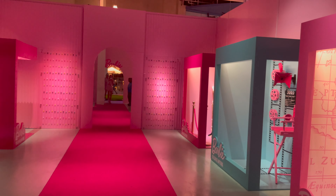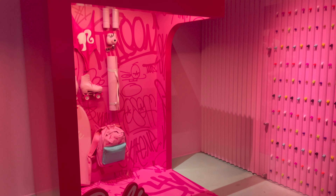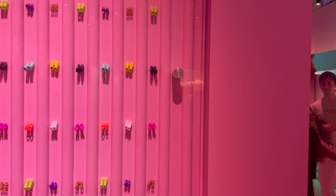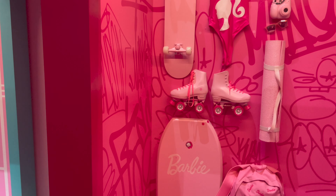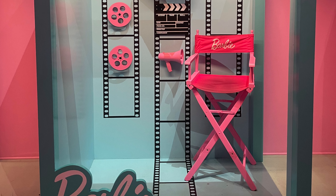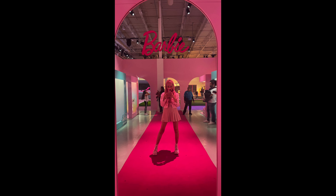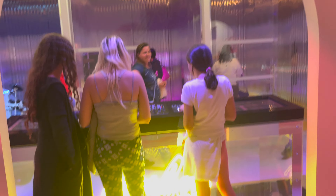Oh my gosh, this booth was one of my favorites! They have all different kinds of Barbie boxes for different careers. Look at this cute Barbie shoes section — it kind of reminds me of how the Mattel office looks. I love this mirror! There's one for Athlete Barbie, maybe Hollywood Barbie, Movie Director, Traveler — it's so cute. You can pick your favorite Barbie box and take a photo. And here's the Music Production Studio — you can be a music producer or musician. You can be anything!